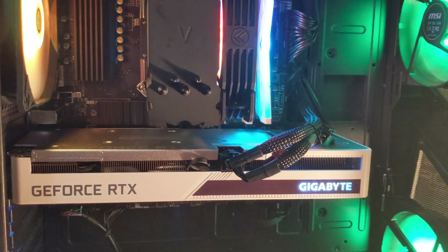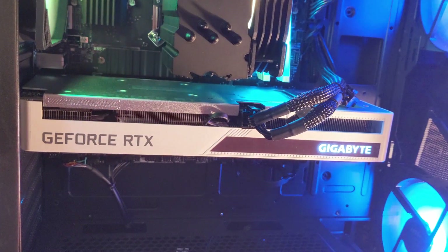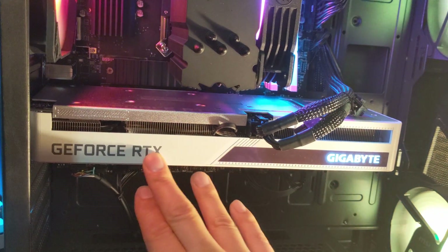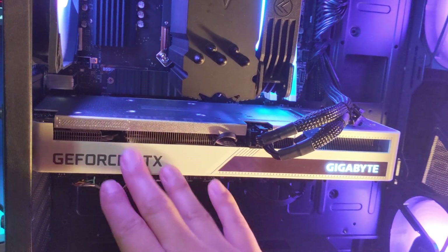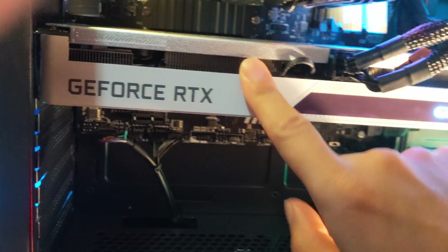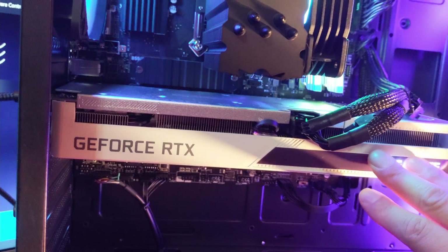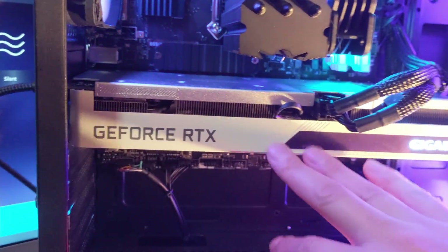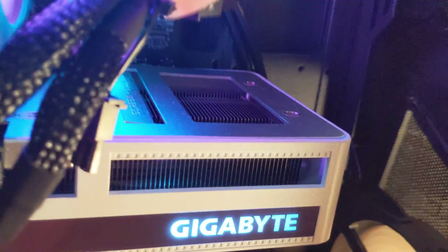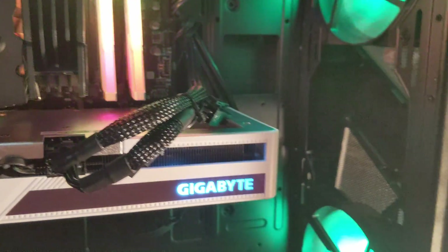Now of course the important part is this bad boy right here. These cards are extremely hard to come by these days — to be honest any graphics card is hard to come by. This is a Gigabyte Vision GeForce RTX 3060, the white edition. I cannot tell you how many times people have asked just to buy this card because they want to do an all-white build. This graphics card is pretty unique in that it has a pass-through fan — you can see this little hole right here where the heat fans are. There's a fan on the bottom that pulls air up and flows it to the top, very similar to the Founders Edition cards.